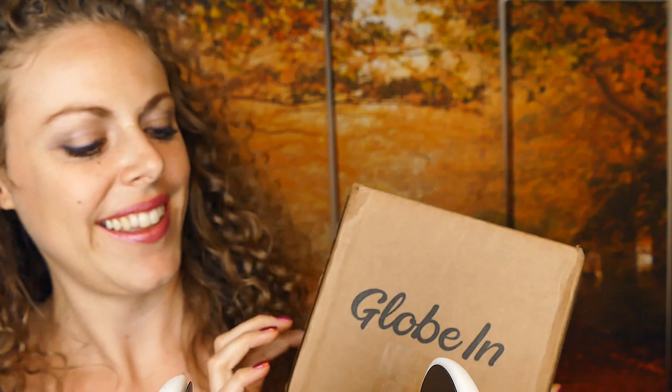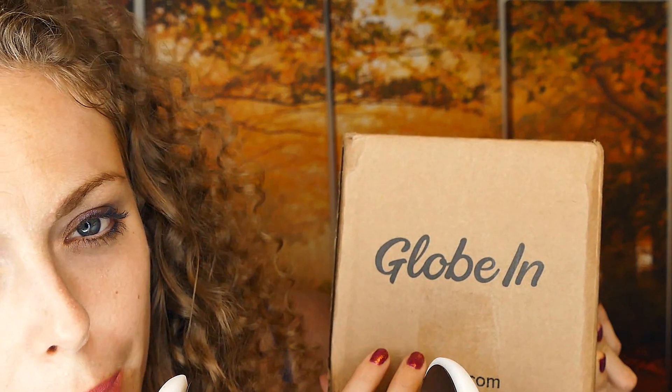Hey, it's Karina. In this video, I'm doing an unboxing of this really awesome artisan box. And we will also be giving away one of these boxes — this one, actually. But first, I want to show you what's inside and tell you a little bit more about Globe Inn and how you can enter this giveaway.